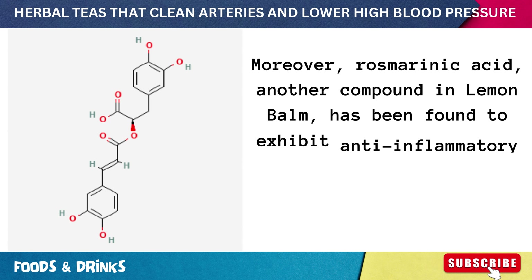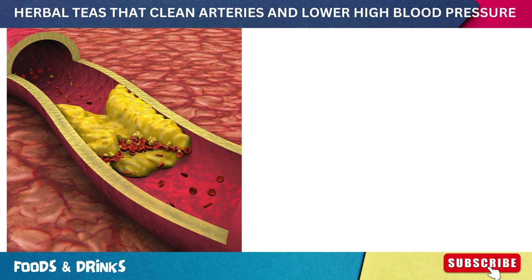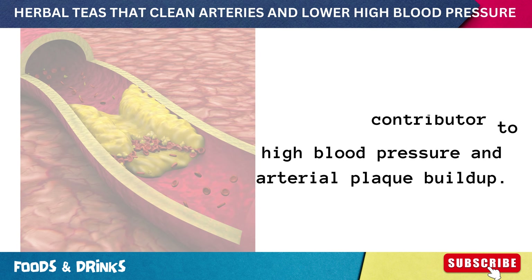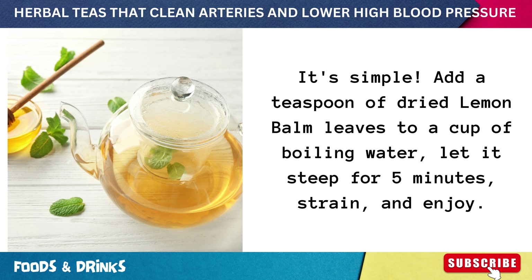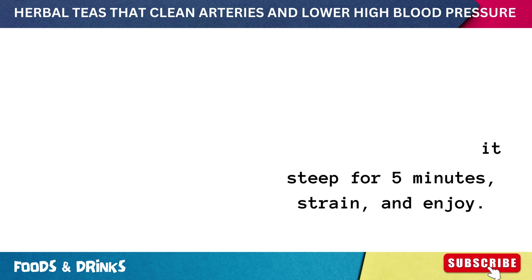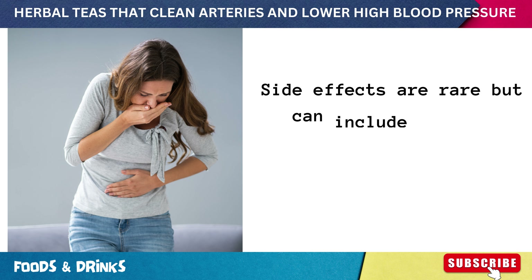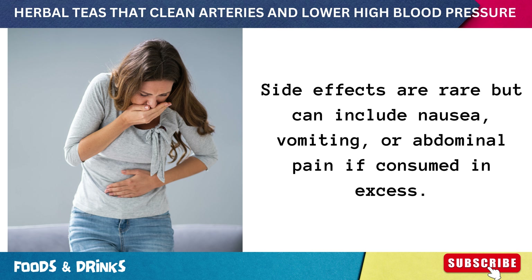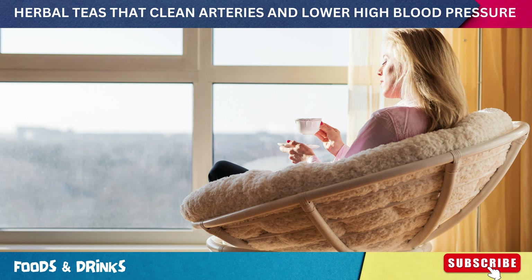Moreover, rosmarinic acid, another compound in lemon balm, has been found to exhibit anti-inflammatory effects. As per a 2017 study in the Journal of Ethnopharmacology, inflammation is a significant contributor to high blood pressure and arterial plaque buildup. To harness these benefits, add a teaspoon of dried lemon balm leaves to a cup of boiling water, steep for five minutes, strain and enjoy. Two to three cups a day is commonly suggested, though side effects can include nausea, vomiting, or abdominal pain if consumed in excess.